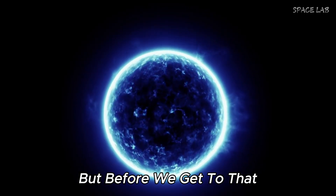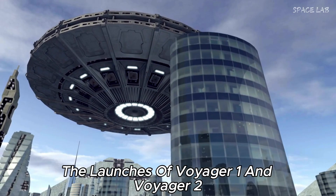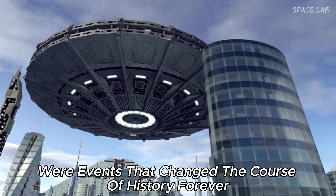But before we get to that, let's review the Voyager project in general, how it got started. The launches of Voyager 1 and Voyager 2 were events that changed the course of history forever.